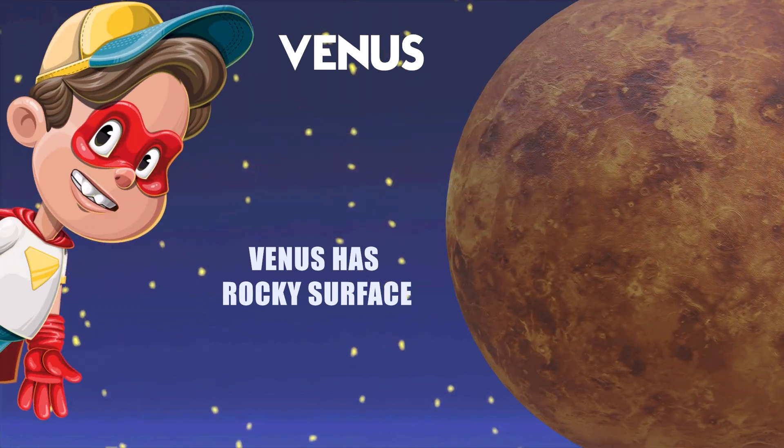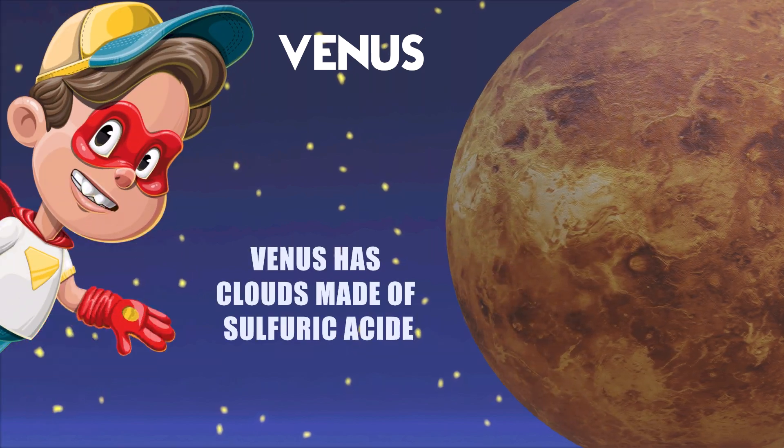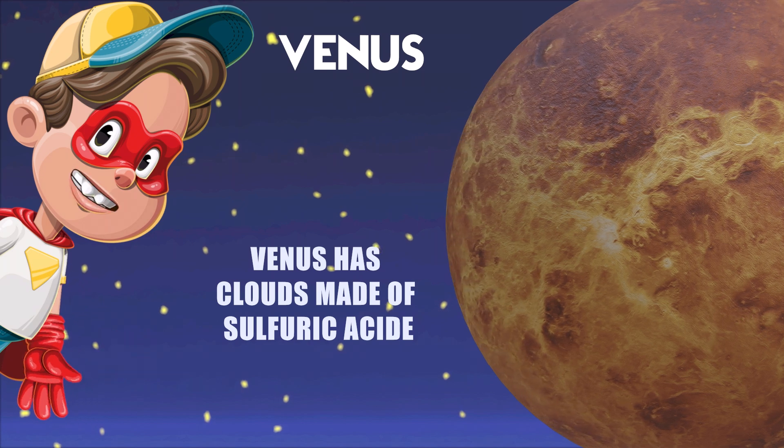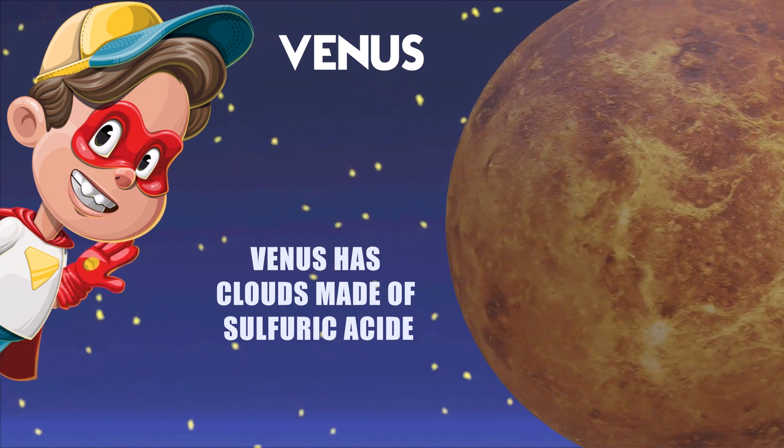Venus has a rocky surface with volcanoes, mountains, and even some big canyons. Venus is covered in clouds made of sulfuric acid. Imagine walking in a cloud made of lemon juice.